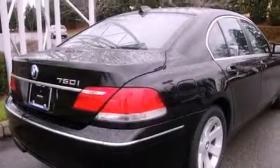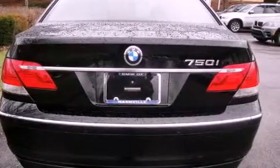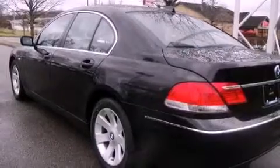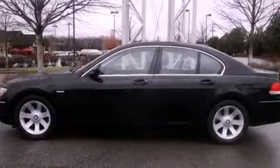Its top features include a power sunroof, heated front seats, a low tire pressure indicator, traction control and stability control systems, high-intensity discharge headlights, alloy wheels, and much more. The following features are also included: